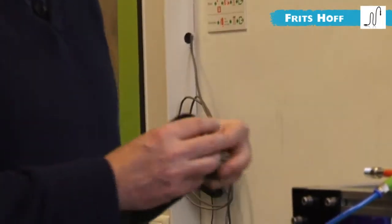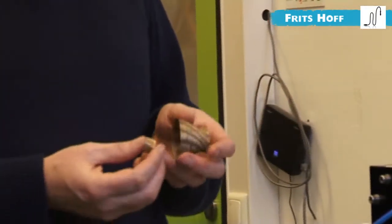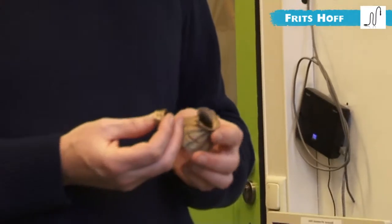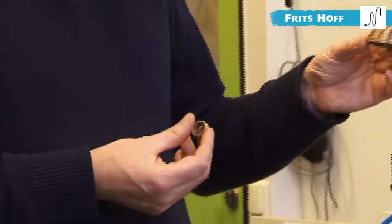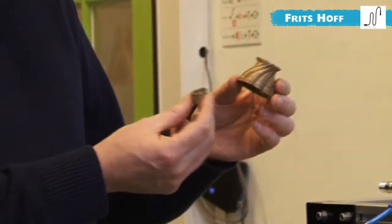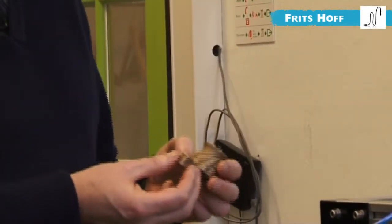Metal printing is very expensive at the moment. 150,000 euros for such a printer. And we try to make beautiful objects of real metal with an affordable 3D printer.